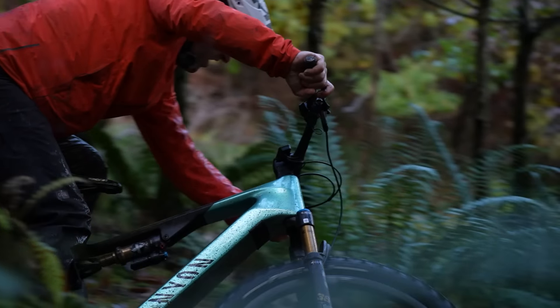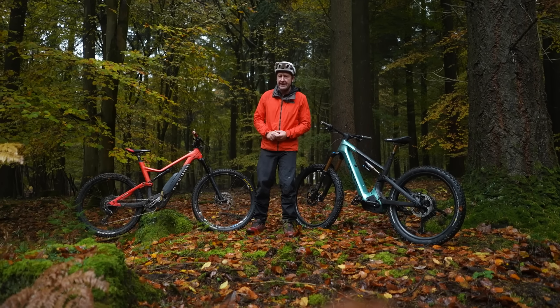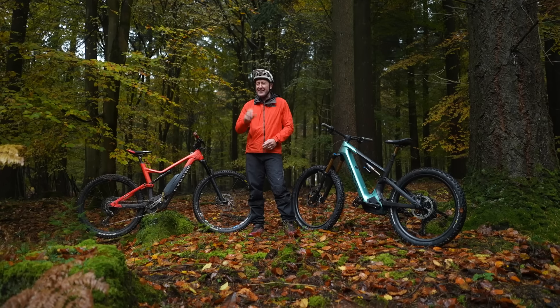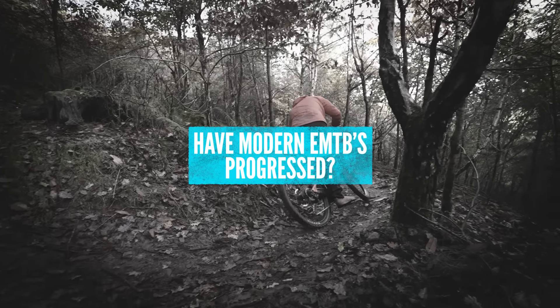How far have the bikes of today improved in terms of e-mountain bike tech? Are the bikes of today actually that much different to the bikes of five years ago? The simple answer to that question is that, sadly for some brands, no — it is not, and that's pretty bad.